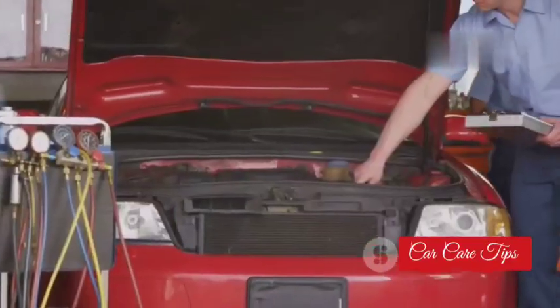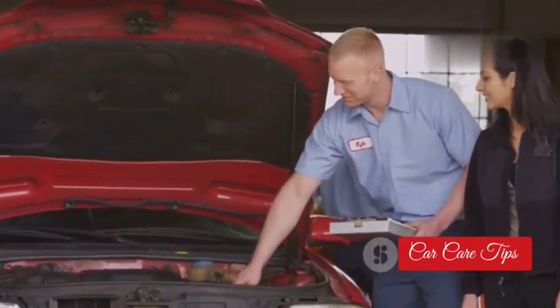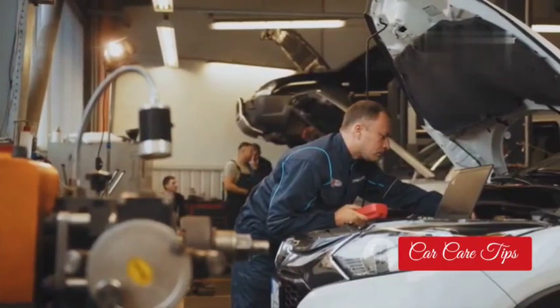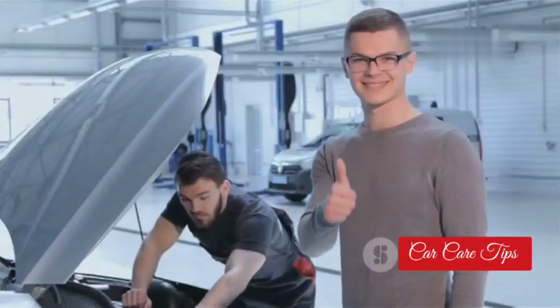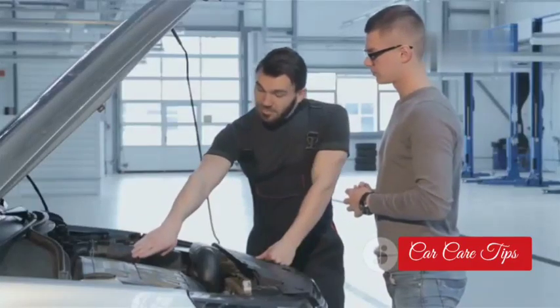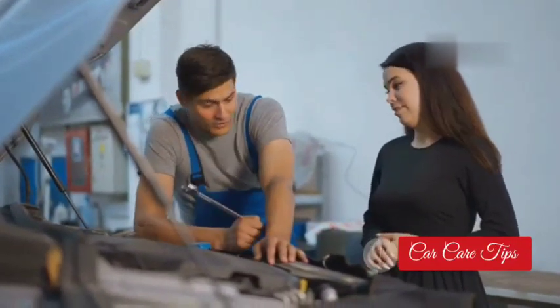The EGT sensor might be small, but it plays a vital role in keeping your modern engine running smoothly, efficiently, and safely. If you ignore the warning signs, it's going to cost you — we're talking expensive repairs, poor fuel economy, and even complete engine failure. Be proactive, do your research, and don't let a bad EGT sensor ruin your day. If you found this video helpful, give it a thumbs up, subscribe to the channel, and share it with your friends. And as always, if you can't fix it yourself, take it to a mechanic you trust.